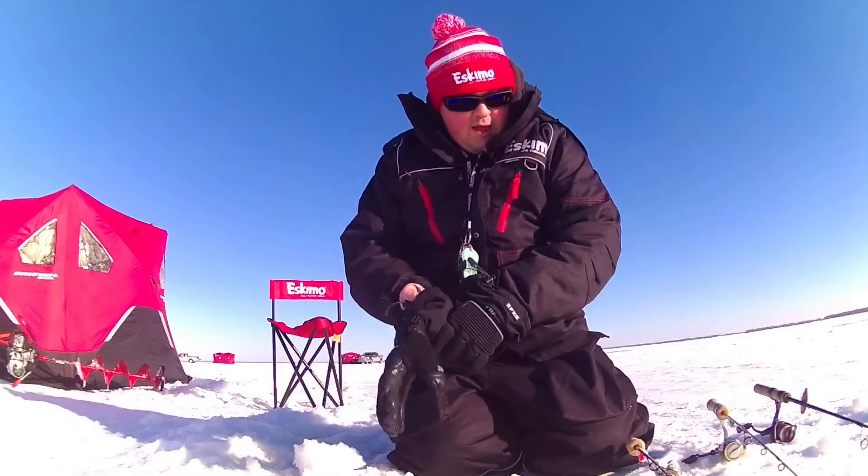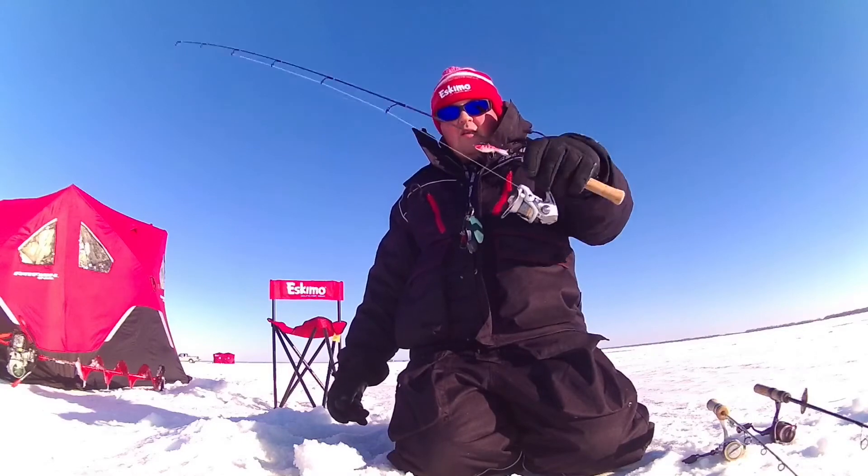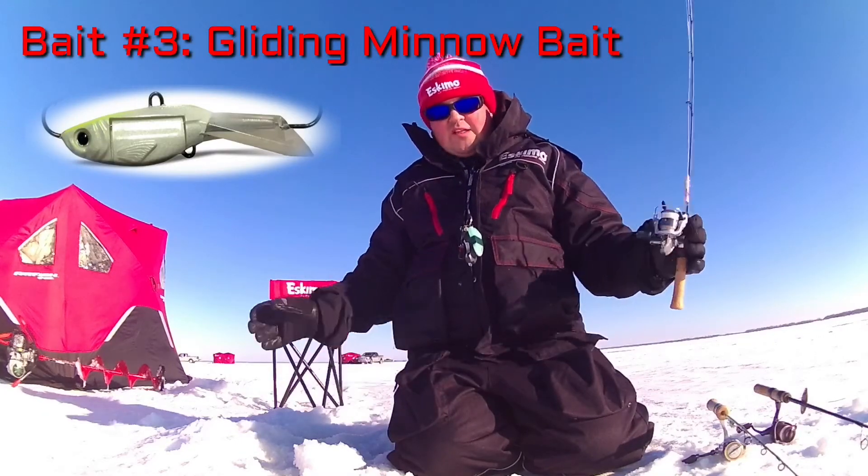The next rod I've got here is the Acme Hyperglide. I've been using it this winter and I've been pretty impressed — I think I've caught fish on it every time I've been out on the lake.